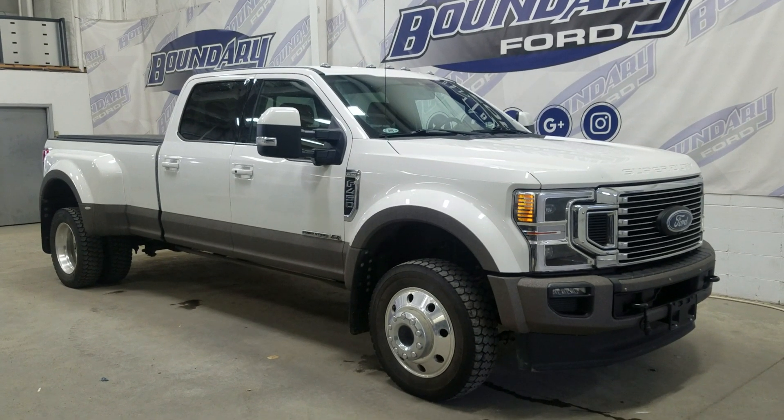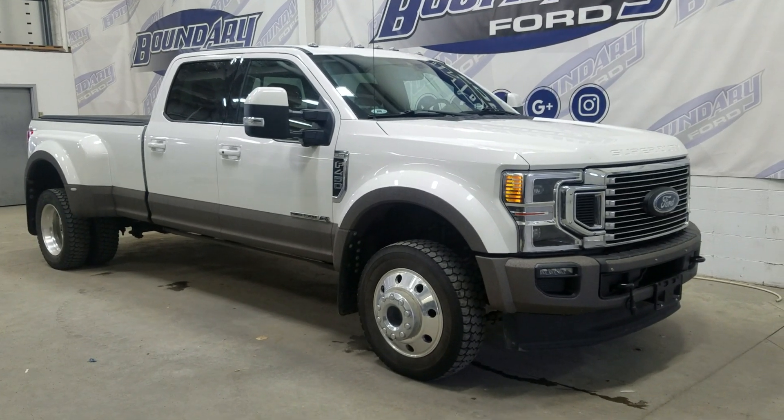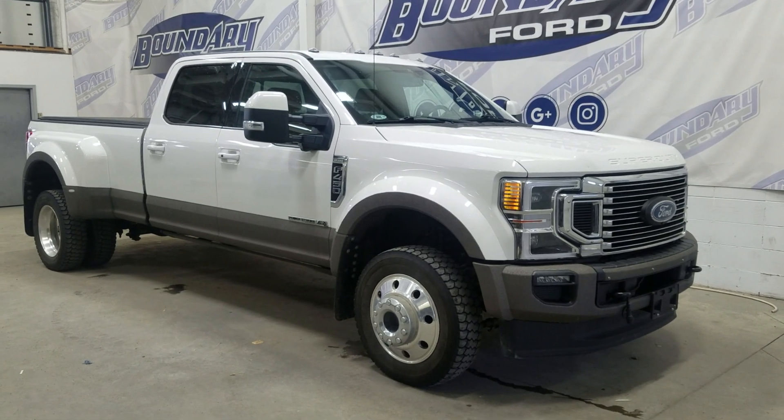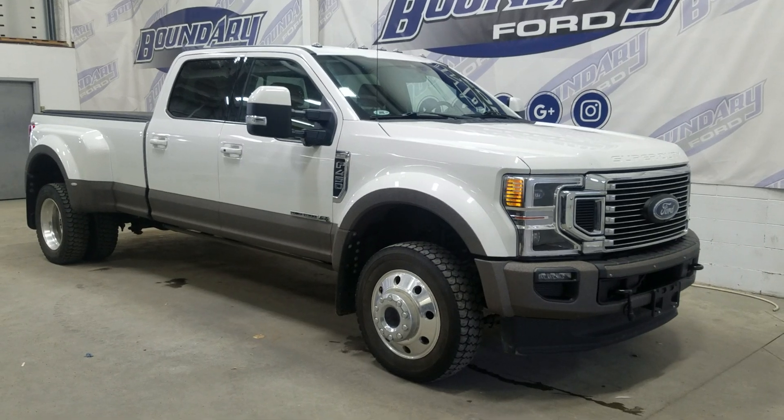If there are any more questions about this beautiful pre-owned 2020 Ford F450 King Ranch, then please don't hesitate to contact our friendly and professional sales staff. We look forward to seeing you in store and answering any questions you may have. Thank you for shopping here with us at Boundary Ford.